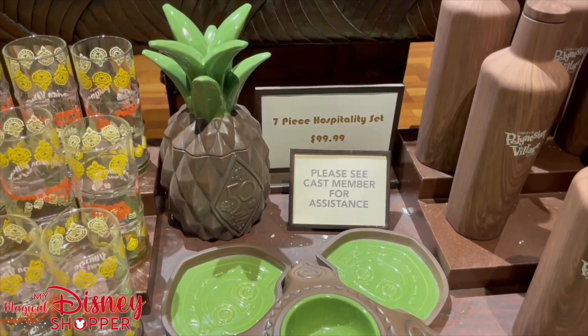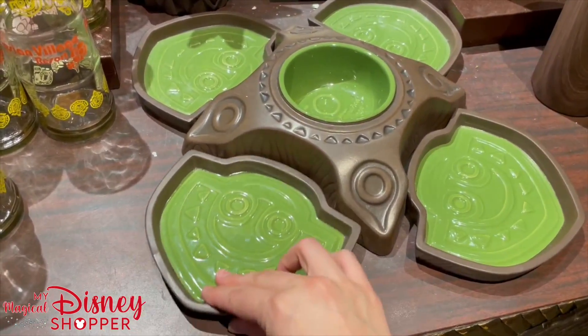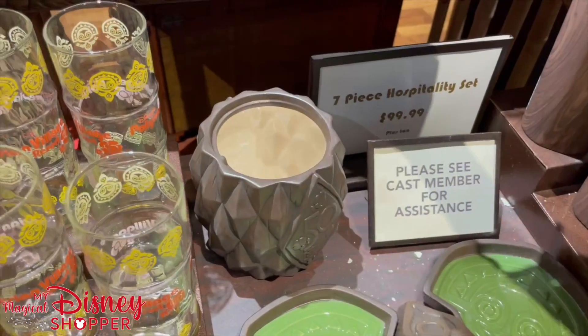To celebrate the 50th, they have this really nice seven-piece hospitality set. It is a chip tray where the trays actually come apart, and this is the chip bowl. They also have a pineapple jar for cookies.